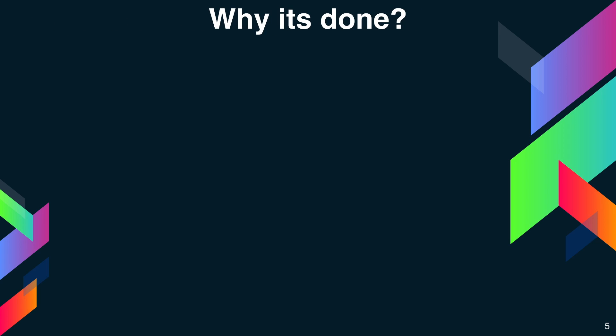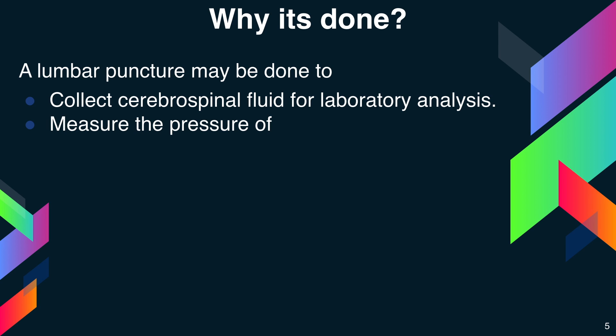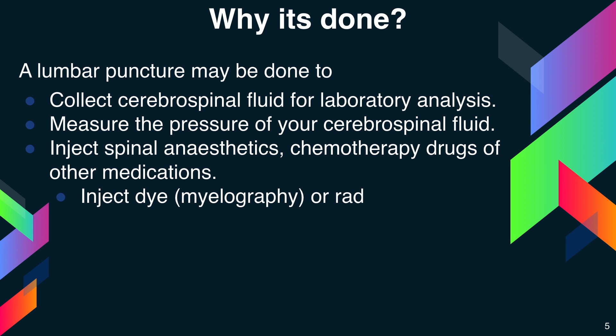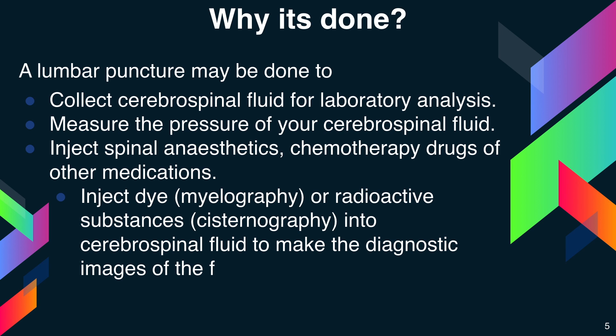Now, the question is: why is it done? A lumbar puncture can be done to collect cerebrospinal fluid for laboratory analysis, for measuring the pressure of your cerebrospinal fluid, to inject spinal anaesthetics, chemotherapy drugs or other medications, or to inject dye, myelography or radioactive substances — cisternography — into the cerebrospinal fluid to make diagnostic images of the fluid's flow.